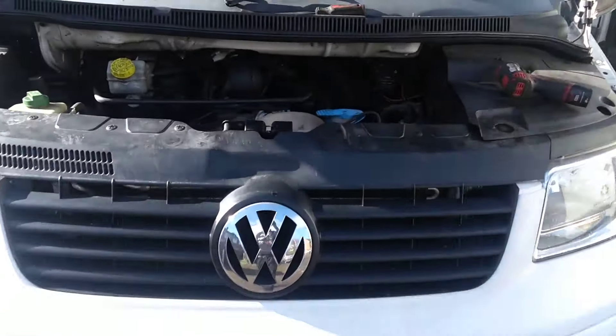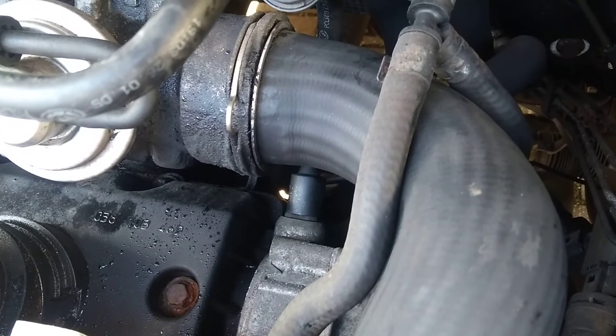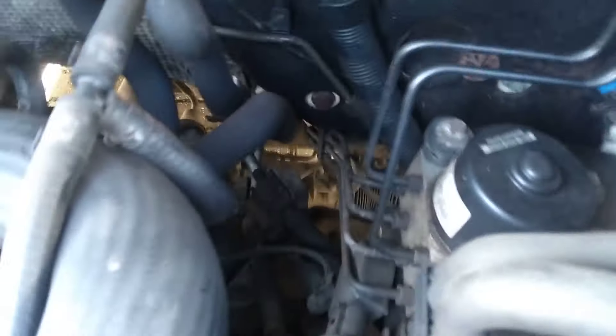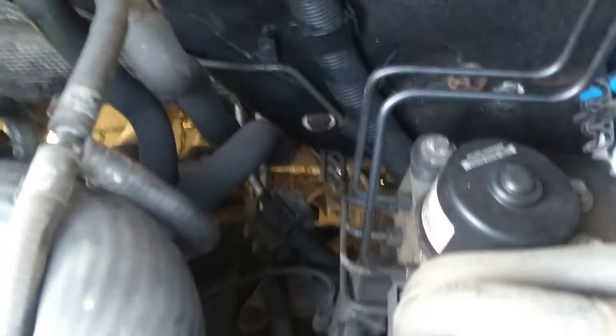Here we've got a Volkswagen Transporter. A lot of people have problems with the boost pipes coming off when you go over 2,000 RPM. A lot of people are changing MAF sensors, cleaning throttle bodies, all that sort of stuff trying to get rid of the problem.